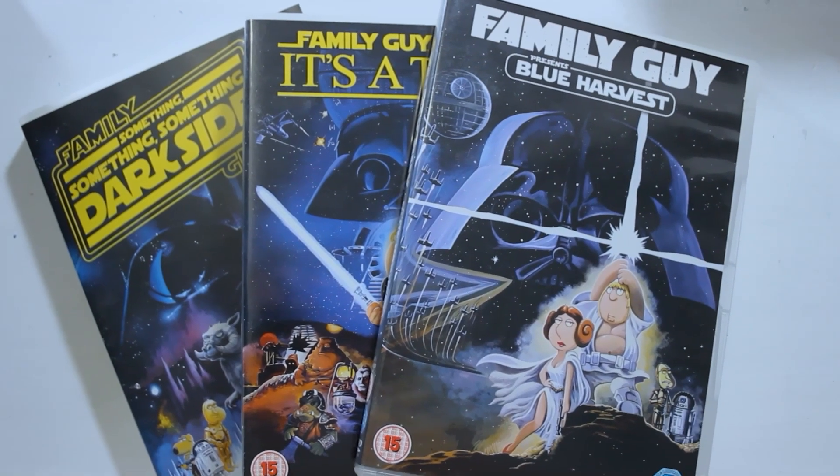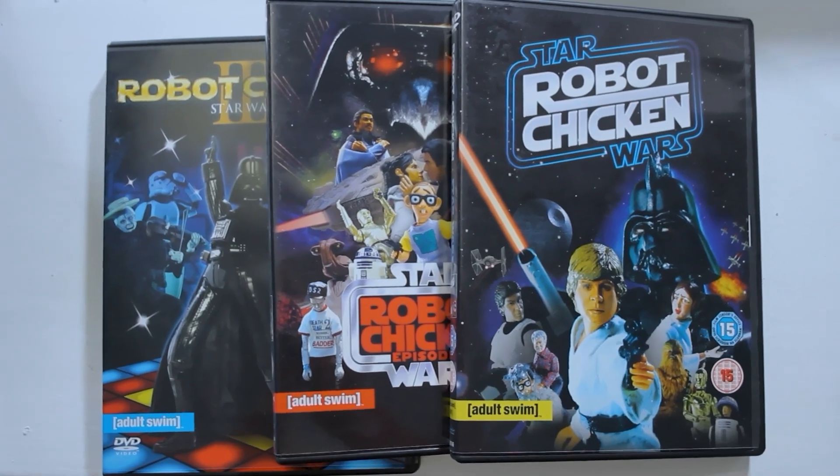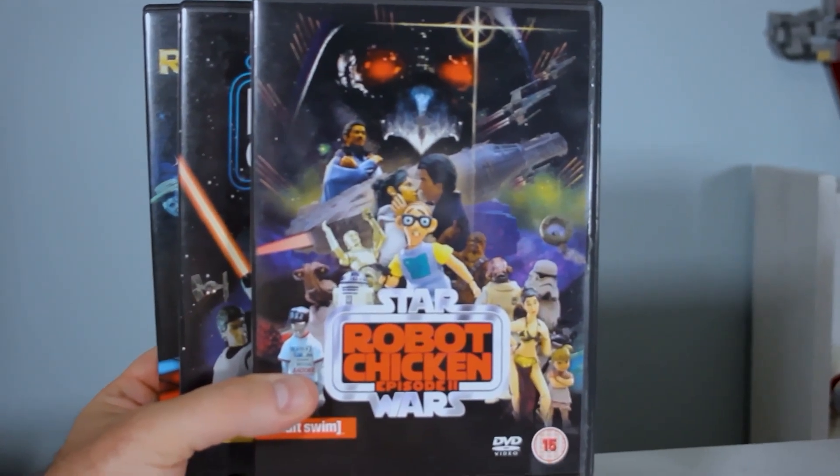A quick aside — I also have the Family Guy Laugh It Up Fuzzball trilogy and the Robot Chicken Star Wars parody trilogy. If you haven't seen these, I highly recommend seeking them out, they're really fun. A friend and fellow Star Wars nerd put it very well when he said that the Family Guy trilogy makes Family Guy jokes on a Star Wars background, while the Robot Chicken trilogy does Star Wars jokes on a Robot Chicken background. The jokes are definitely aimed more at somebody with a deeper understanding of Star Wars, but both are really fun nonetheless.